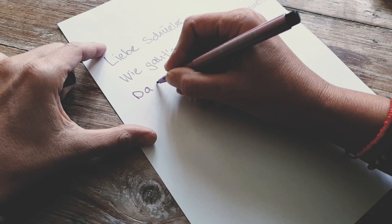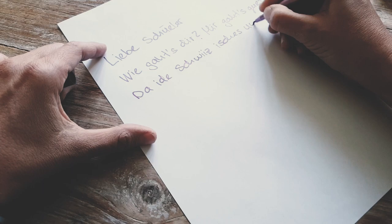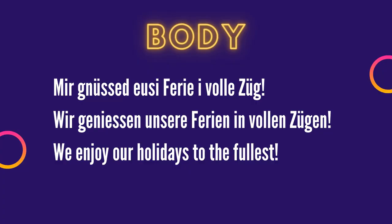'U-schön' — the 'u' is just an emphasis of 'schön'. You could say 'i de Schwyz isches schöns Wetter', or if you want to emphasize it: 'es isch u-schön'. You could even write ten U's to make it really amazing. And then you could say something about your vacation: 'Mir geniessen unsere Ferien in vollen Zügen' — we enjoy our holidays to the fullest.